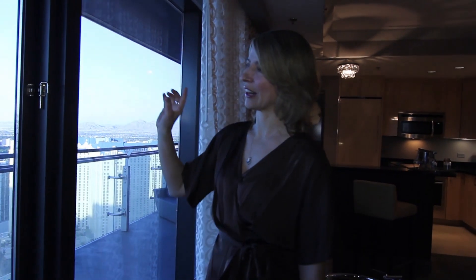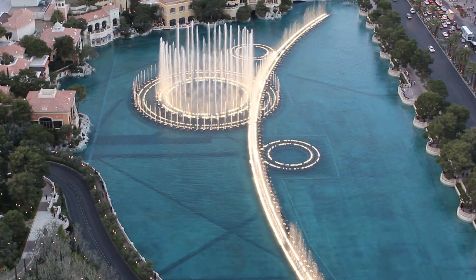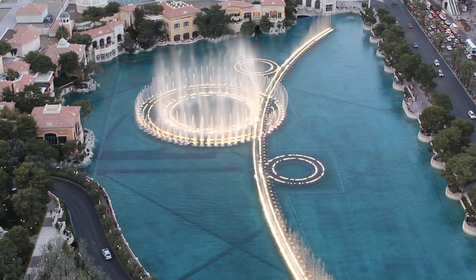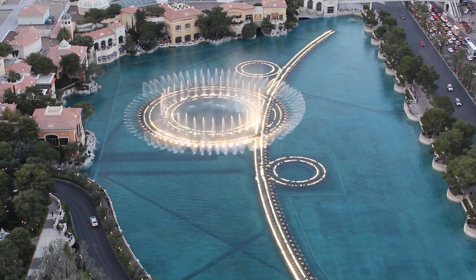Just amazing. We're actually looking down onto the Bellagio — see the fountain right there. It's just so unique. I don't know of any other places that really tout having balconies. So if you stay here, definitely ask for the East Tower with a view overlooking the Bellagio fountain.